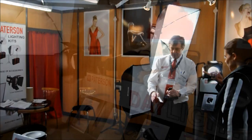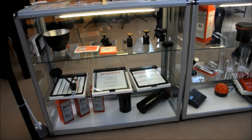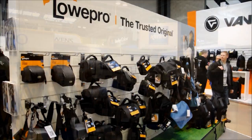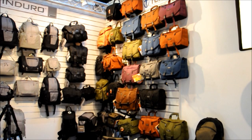Our friends at Paterson brought along their famous Benbow tripod and the new Paterson Daylight Studio kit. Luxury brand Billingham displayed their latest bags, and we also visited Kenro to look at their tripods and flash guns. We had a look at Damon's stand with the latest Lowepro bags, and Snapper stuff had lots of interesting gear on show.